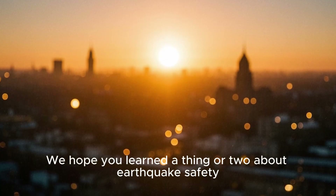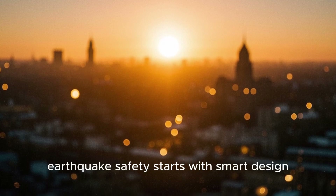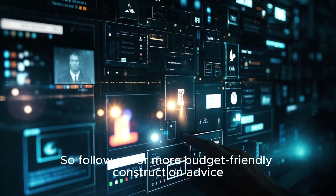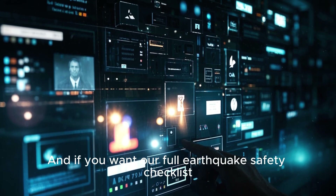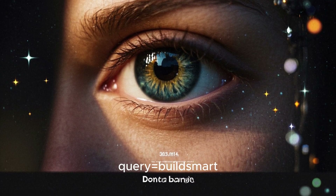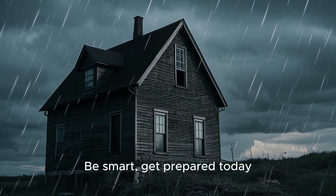That's all for today. We hope you learned a thing or two about earthquake safety. Remember, earthquake safety starts with smart design. Follow us for more budget-friendly construction advice. And if you want our full earthquake safety checklist and reinforcement layout guide for your home, download it at gumroad.com. Don't wait for disaster to strike — be smart, get prepared today.